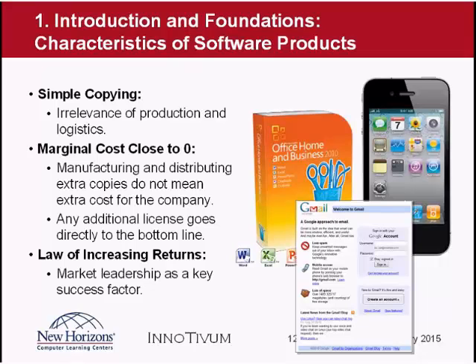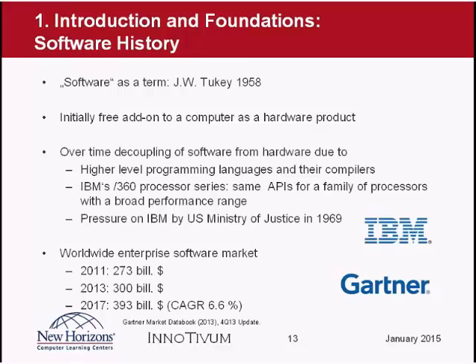The term 'software' was first used in 1958. At that time, software was not considered as something independent — as a product of its own. Software was a free add-on to computers. The IT industry at that time saw itself as a hardware industry; they sold machines and computers, and software was given to customers for free simply because that's what they needed to run that hardware. Over time this has significantly changed — it is much more difficult today to really earn a lot of money with hardware, and software has turned into a business of its own.